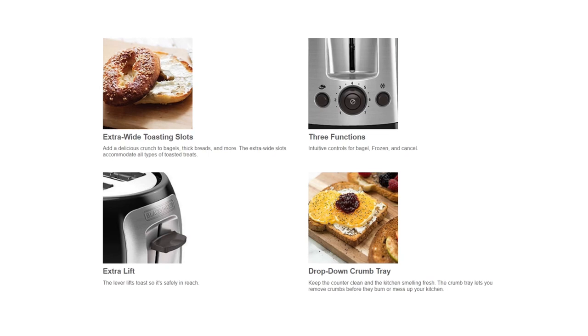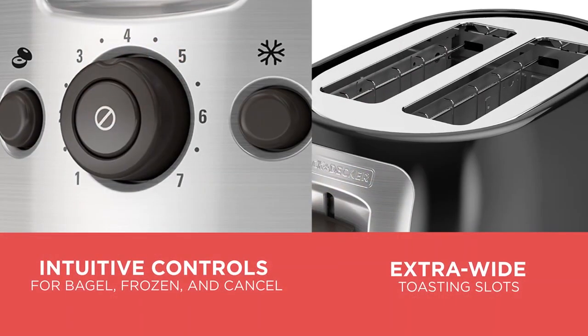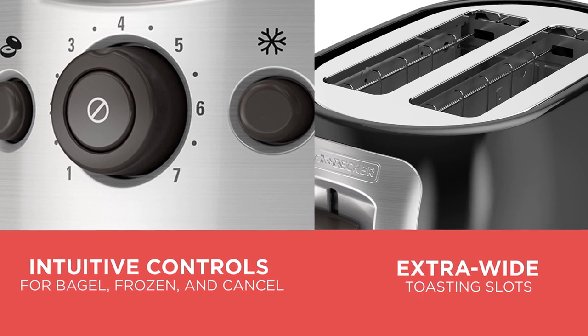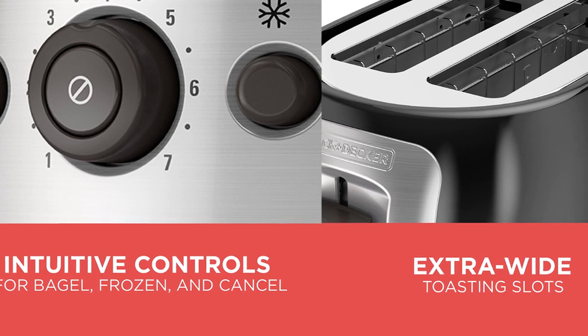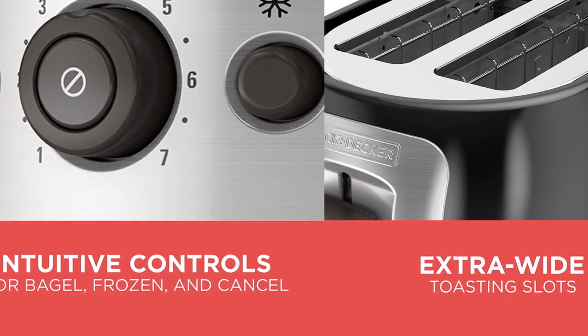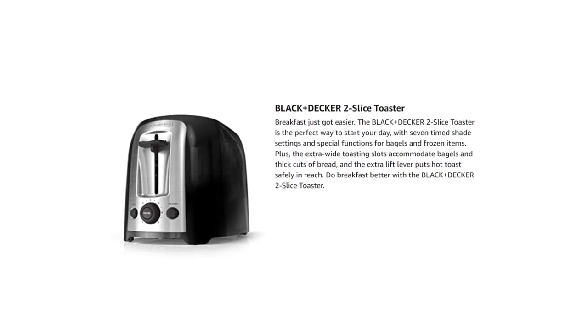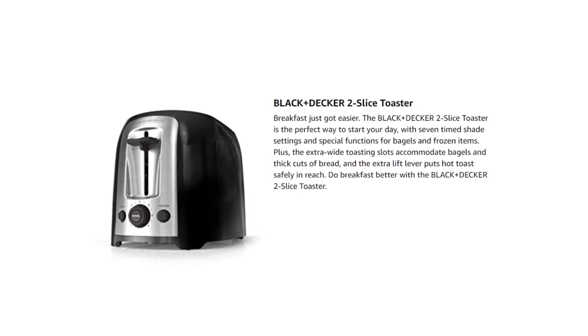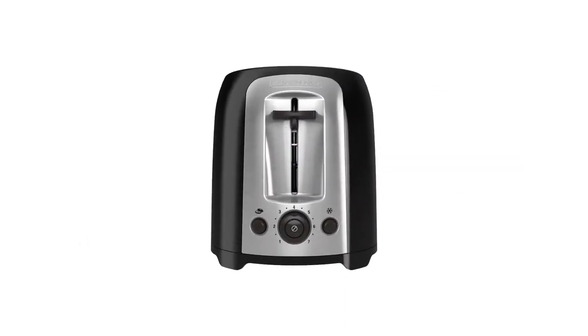You'll surely love the extra lift lever that pops the toast safely in reach. You'll also enjoy the drop-down crumb tray that keeps your counter clean and maintains the freshness of your kitchen. The crumb tray allows you to remove the crumbs before they burn or mess up your kitchen. The shade selection feature has timed options ranging from one to seven, so you can get it as toasty as you want. It toasts evenly and has gotten rave reviews from satisfied customers.